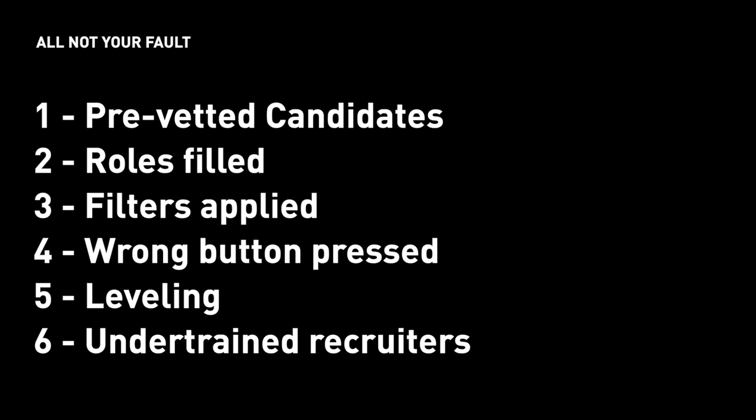So those are six reasons you could get rejected from a UX job application. They might be inefficient, dumb, or nonsensical — but it's not your fault. So don't get frustrated or discouraged. Keep iterating on your portfolio and put up great projects that will only make you closer to success.